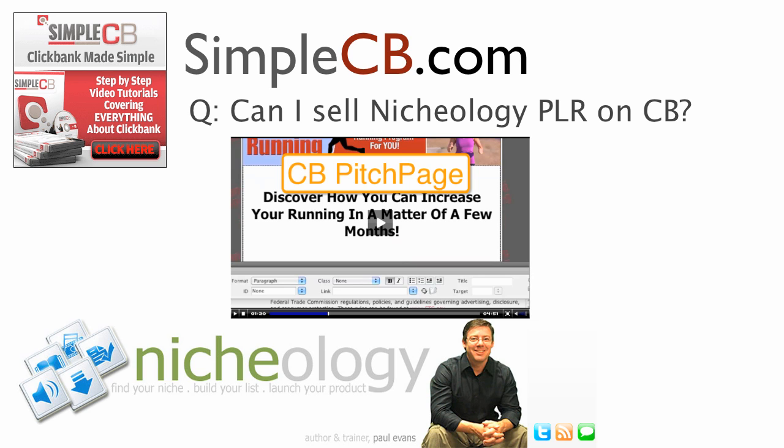Certainly you don't have to use PLR — this can be a product that you create personally from scratch. But for those who are Nicheology members thinking, 'Hey, can I even use these products in ClickBank?' — yes you can, and you get to see it step-by-step.